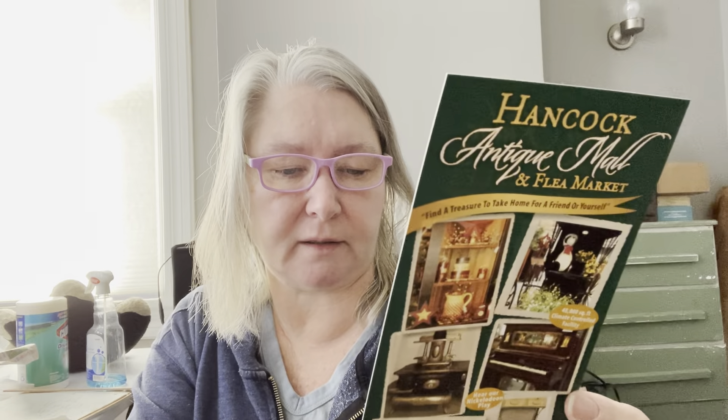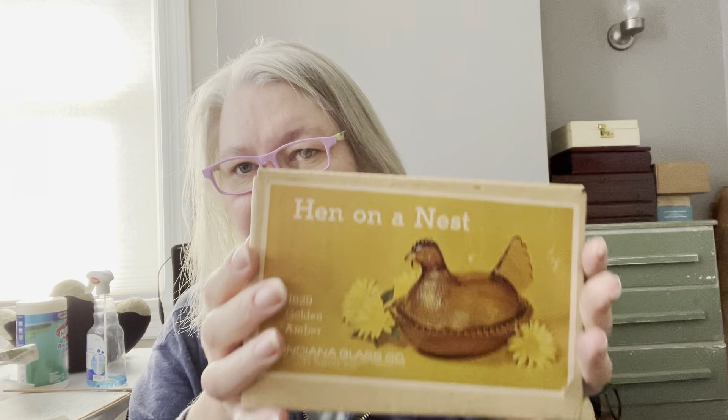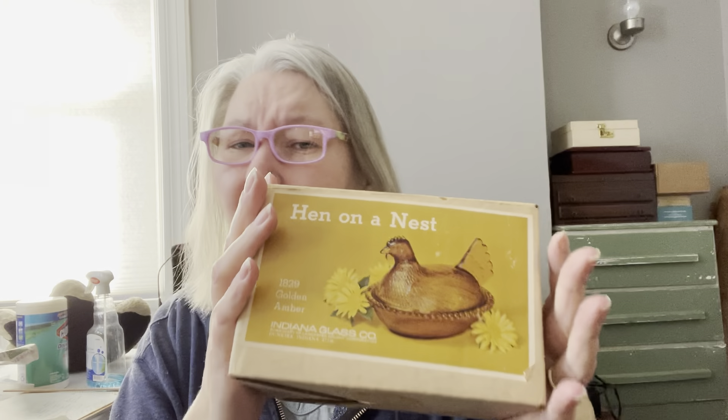You know what's crazy? I was just in Hagerstown — so we went to Hagerstown afterwards for lunch. I'll be back one way or the other. I found an Indiana glass Hen on a Nest in the box, Amber. Not the most desirable ones, but I'll probably be able to double my money on this. I did pay $10.